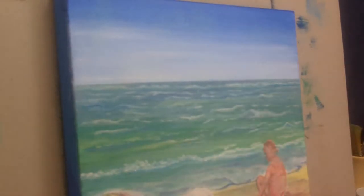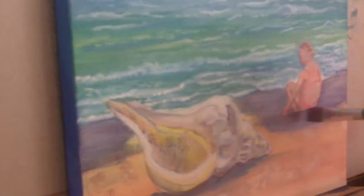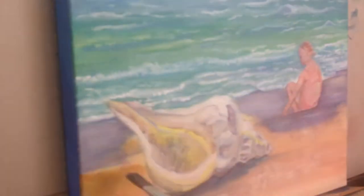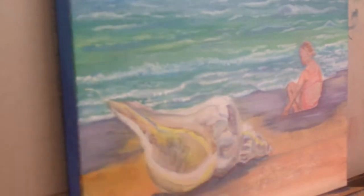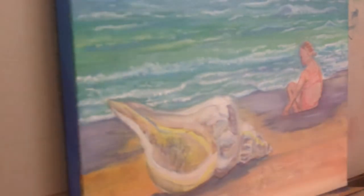I wanted to ask you guys — I've done quite a few sea paintings and I've seen that people like them over my Facebook page, Instagram, and other social media. So I thought I'd do a video breaking down and showing how to paint sea water and beaches. If you're interested, please let me know — that would motivate me to do it faster.